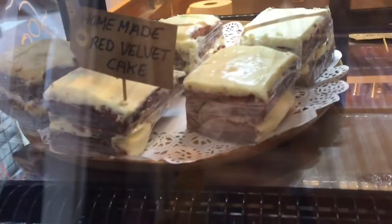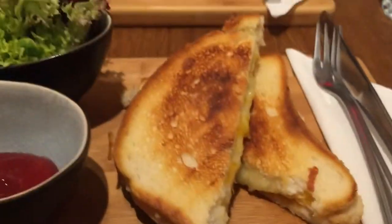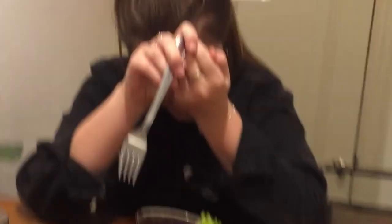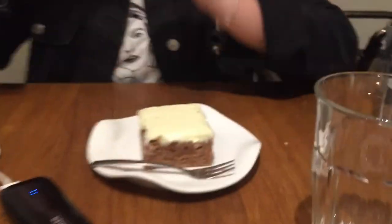We're at this gluten-free bakery — there are cakes everywhere and I'm getting one after our sandwiches. Here's the chicken, onion, and chapati sandwich with ketchup and salad. I got the red velvet cake and Rosie got carrot cake.